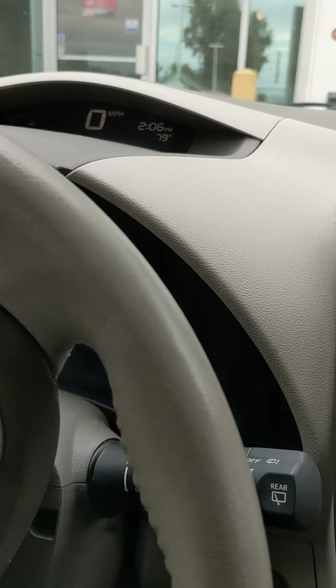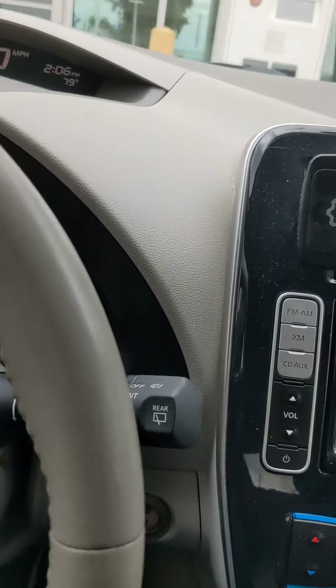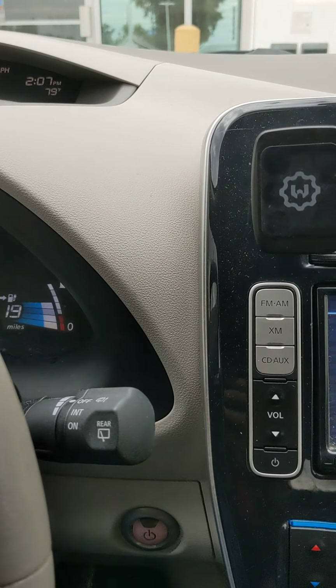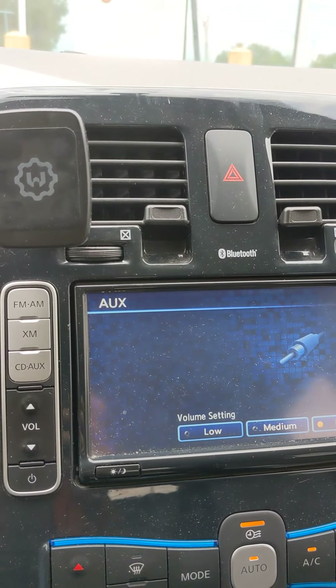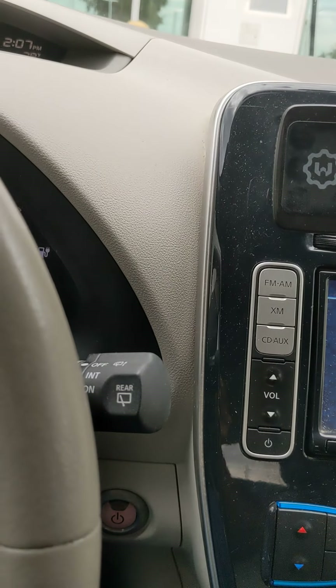I just thought I would take a short video here to let all Leaf drivers know that this is a convenience. I'm hoping also that the Aptera will provide the ability to run your electronics inside the car while you're waiting for a charge. It's very convenient.